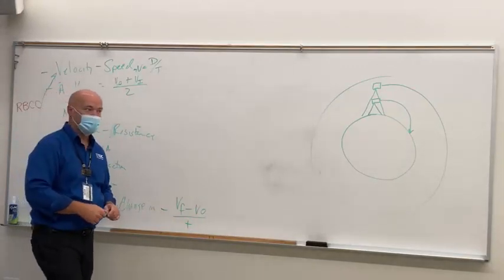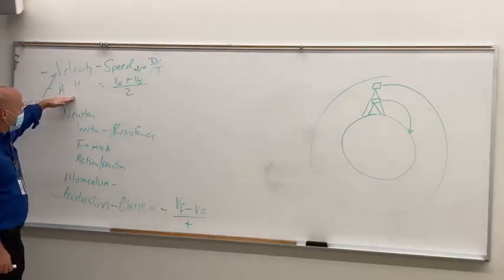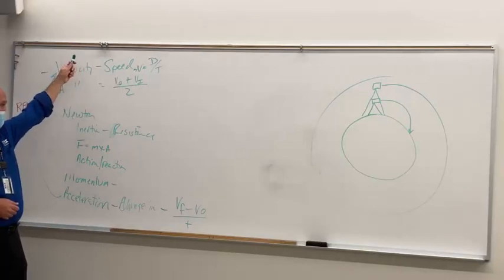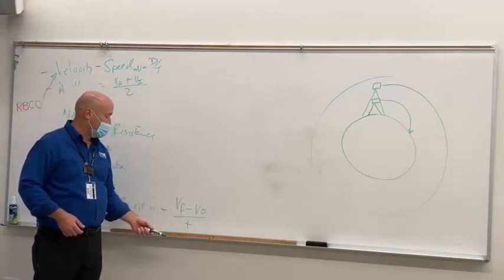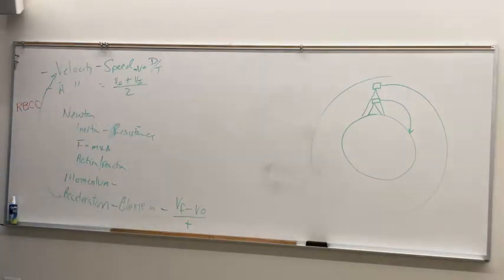It's a change in velocity. In order to calculate our acceleration, what do we have to calculate first? Velocity. When we get to acceleration, we've got distance over time minus distance over time, divided by time. So these things are compounding. That's acceleration, and then we get to momentum — again, we have to calculate velocity first.